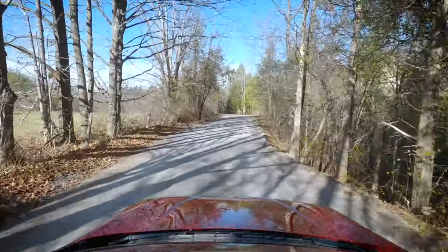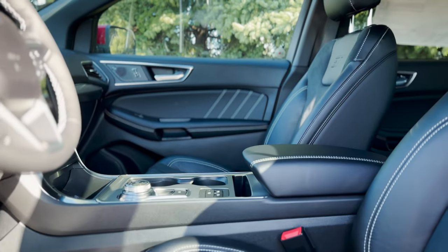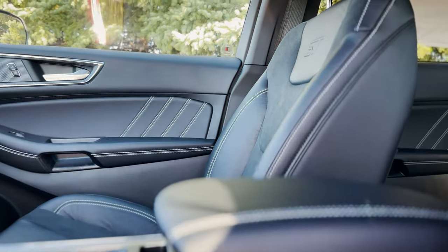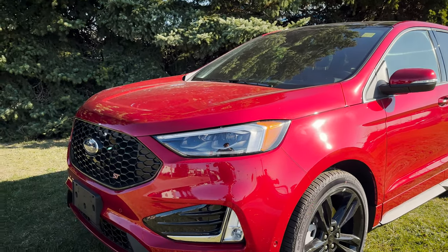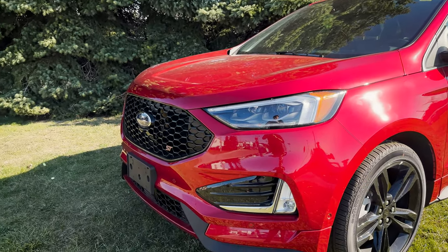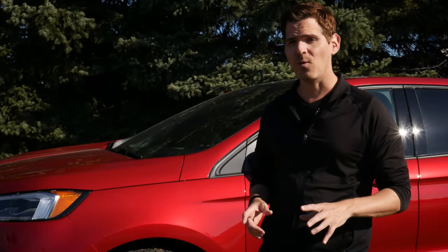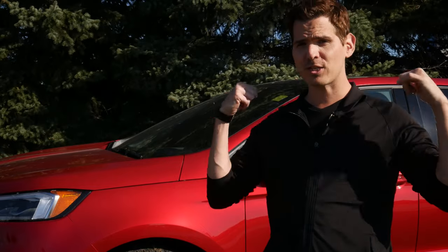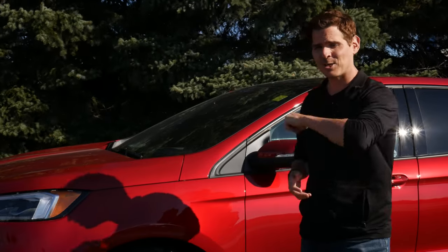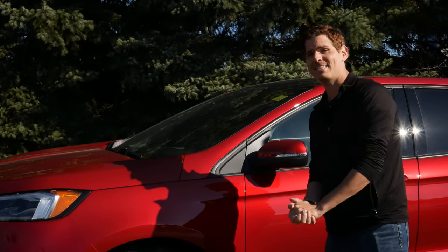Here it is — it's the 2023 Ford Edge. The one behind me is the ST 401A in this beautiful Rapid Red Metallic paint. It looks stunning. There are a few things about the Edge you're going to learn in this video, but before we get started, I want to give Formula Ford a huge shout-out and thanks for giving me access to this thing to shoot the video. Check down in the description below for their contact details.